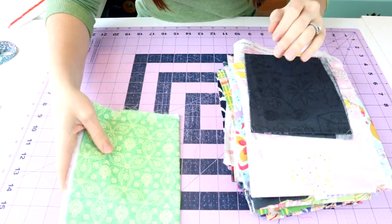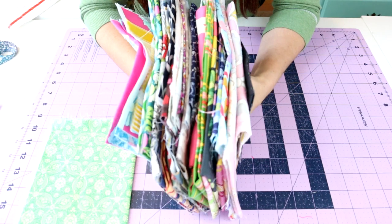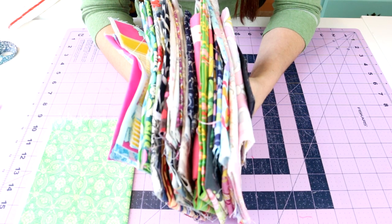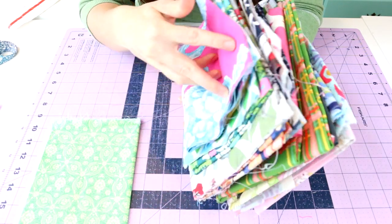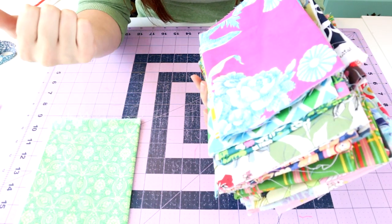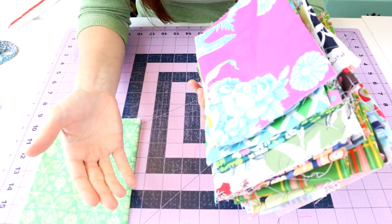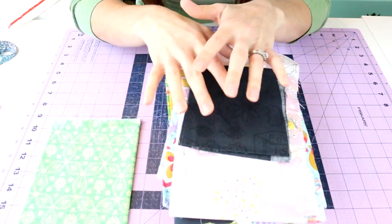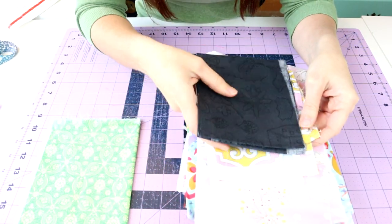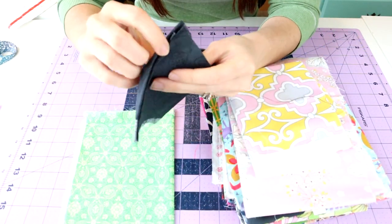I'm going to lay these fabrics out. What I like about this scrap listing with Fabric Fetish is that you get a whole bundle of different designer fabrics and it's a fun surprise. You can specify in the listing whether you want standard prints, children's prints, or Christmas prints — so if you're working on a Christmas project or something for a grandchild you can specify that. I put in there that I liked rainbow colors, pink, purple, and turquoise.